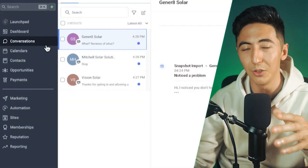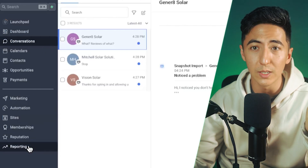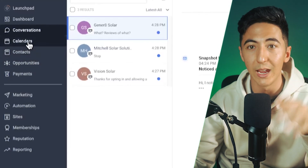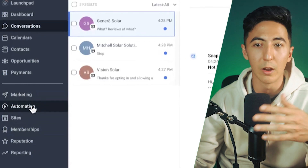All the features you're seeing, you can give to your clients. You can give them access to everything, or restrict it — say, only the Conversations feature, Contacts, and Calendars. Or if they pay more, give them marketing, automations, websites — everything shown in this video. You can charge more or charge less — however much you want. It's completely flexible.